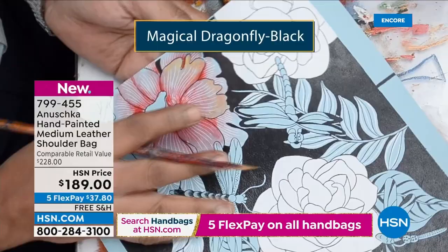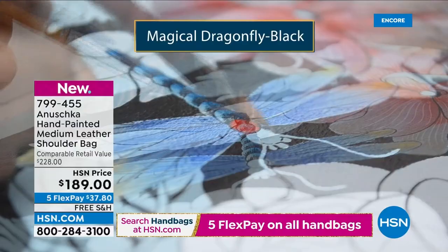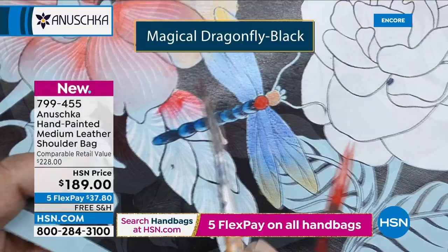Once it's painted, once these beautiful dragonflies are created and the flowers are done — when you hold it in your hands, it feels three-dimensional. It feels magical. You feel like you're in a new world, surrounded by these dragonflies.